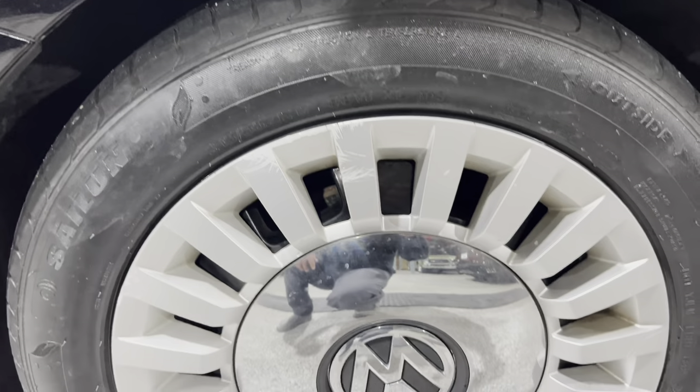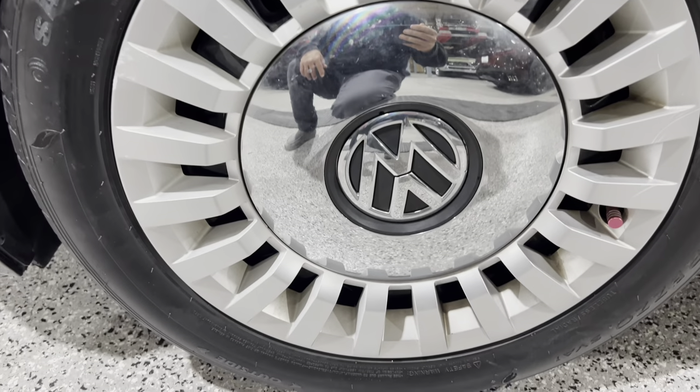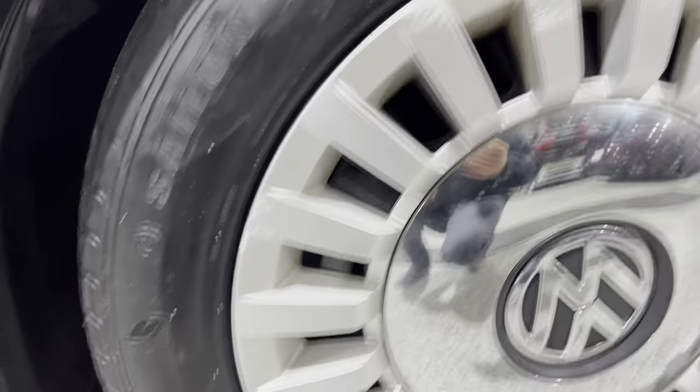Looking at the fender here — a few little scratches, a few little blemishes, nothing major to note. Wheel covers do have some curb rash in them. Kind of a neat little cover though, kind of a retro style cover.